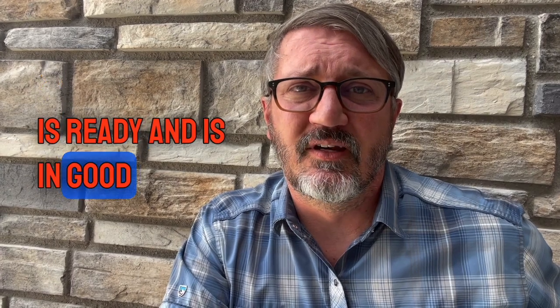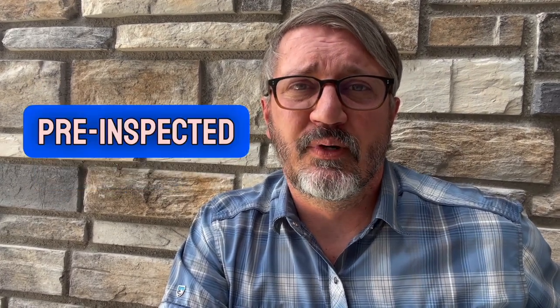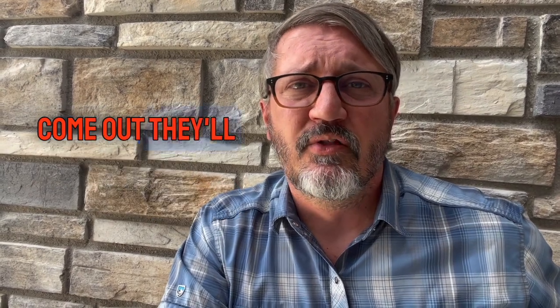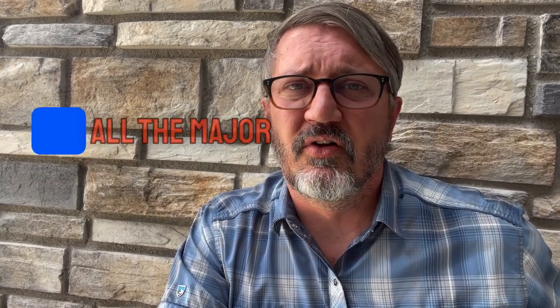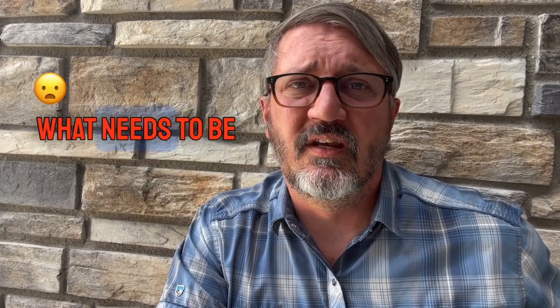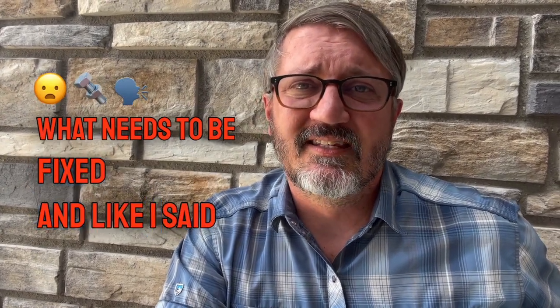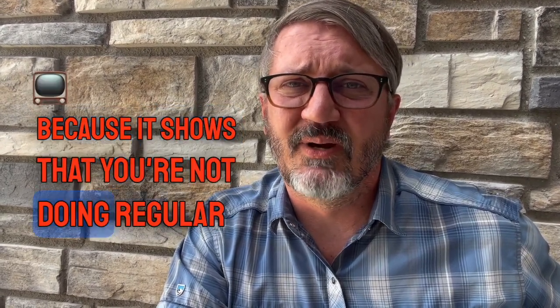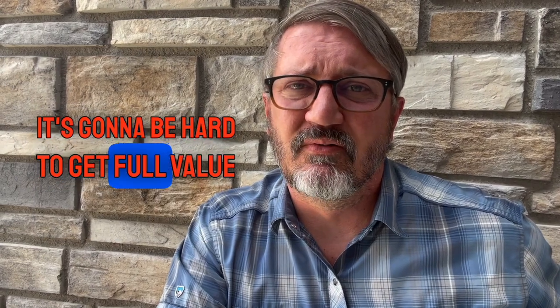So what can you do to make sure your home is ready and in good condition? You can have your home pre-inspected, and I do recommend you do this. An inspector will come out and go through all the items in your home — all the major mechanicals and everything — and tell you what's broken and what needs to be fixed. All the maintenance items you want to get taken care of, because if it shows you're not doing regular maintenance, it's going to be hard to get full value for your home.